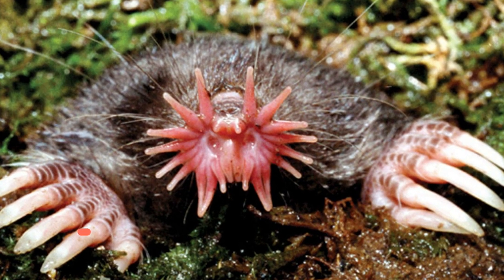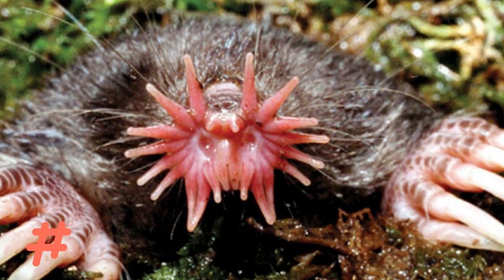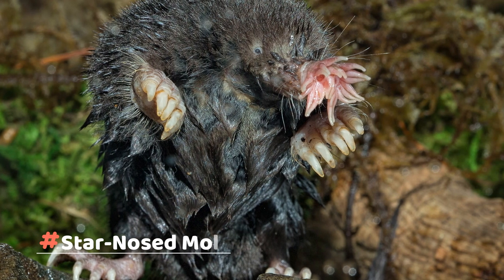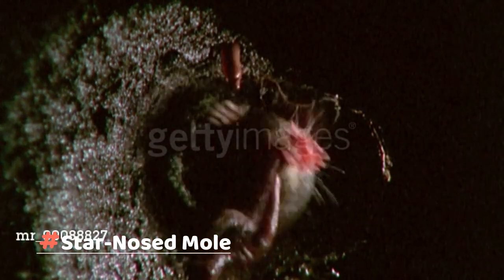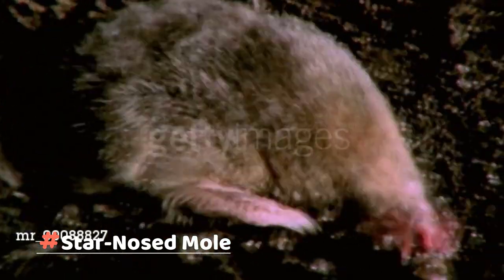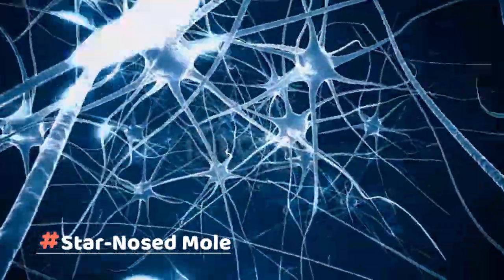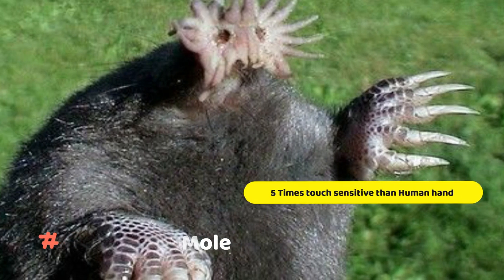Star-nosed mole. A star-nosed mole is surely one of the world's weirdest looking animals. If you were to come face to face with one, you might think its head had been replaced by a tiny octopus. And for an animal that's nearly blind, the American species is astonishingly speedy — the world's fastest eater, it can find and gobble down an insect or worm in a quarter of a second. With each touch, 100,000 nerve fibers send information to the mole's brain — that's five times more touch sensors than in the human hand, all packed into a nose smaller than a fingertip.